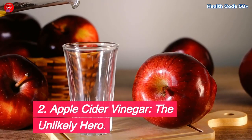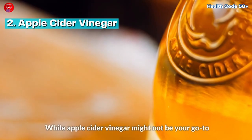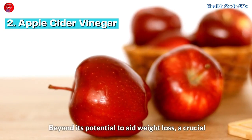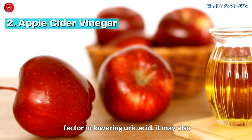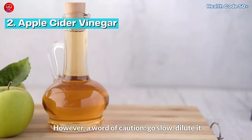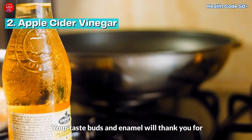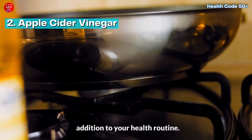Apple cider vinegar — the unlikely hero. While apple cider vinegar might not be your go-to cocktail mixer, its benefits are hard to ignore. Beyond its potential to aid weight loss, a crucial factor in lowering uric acid, it may also improve insulin sensitivity. However, a word of caution: go slow, dilute it with water, and protect your teeth. Your taste buds and enamel will thank you for this unconventional yet effective addition to your health routine.